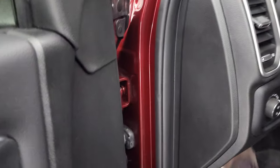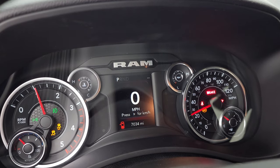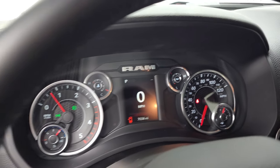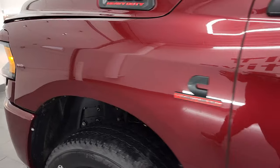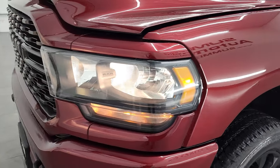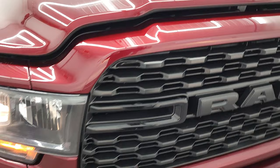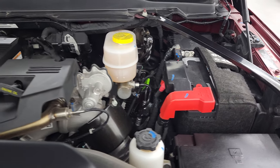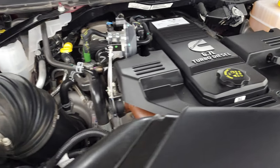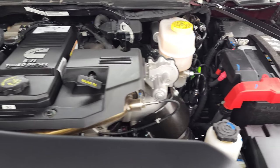We'll start it up and take a look under the hood. Starts right up — no check engine lights or anything like that. Under the hood, we have the 6.7 liter Cummins diesel engine bay — very clean, runs very smooth. Once again, this truck has been fully safetied and inspected by our service shop. Fresh oil and filter change, all the fluids have been checked and topped off, and this truck is 100% ready to go. There is your emissions sticker.